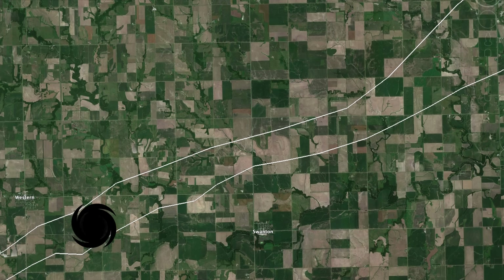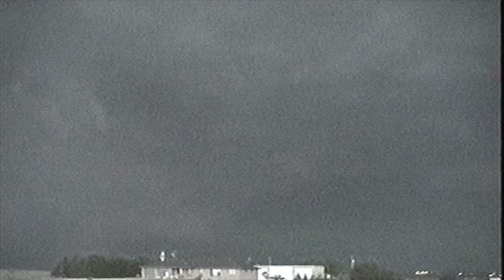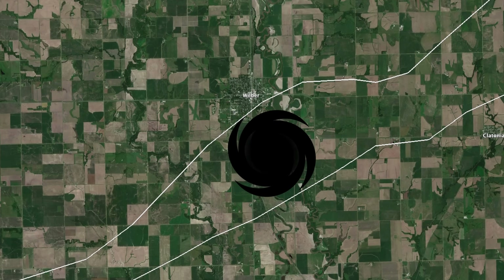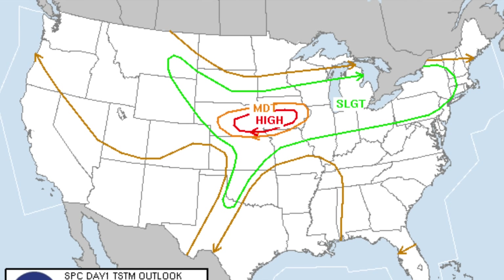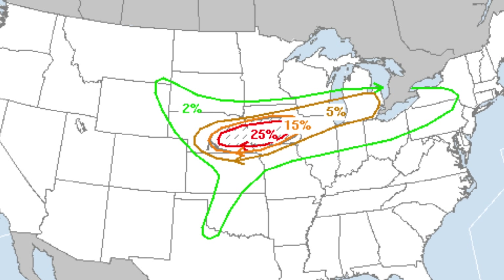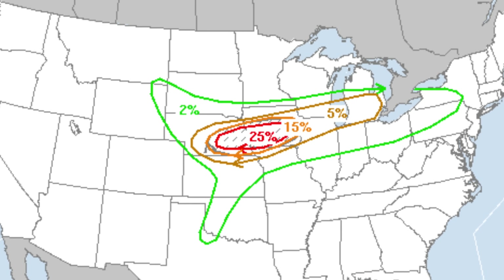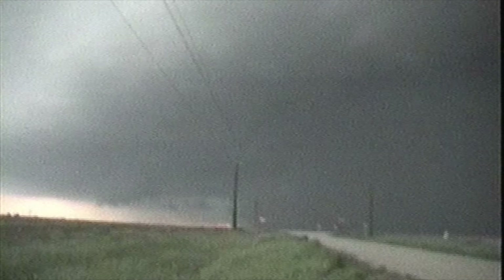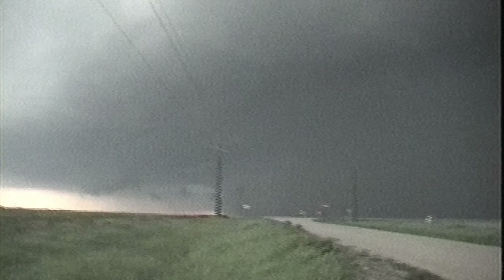Gabe and the other OU storm chasers headed east to catch up with the tornado, but it was getting increasingly far away and darker outside. Around 7:55, near the town of Western, they witnessed from a distance the tornado double in size near Wilbur and Claytonia. Around 8:10, the tornado barely clipped the town of Wilbur — several homes and buildings were partially destroyed, but the main portion was still over a rural area. The tornado was now nearly 2.2 miles wide, already breaking records, as it strengthened from an F2 to an F4.